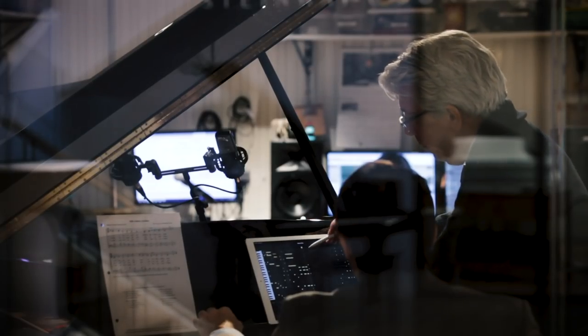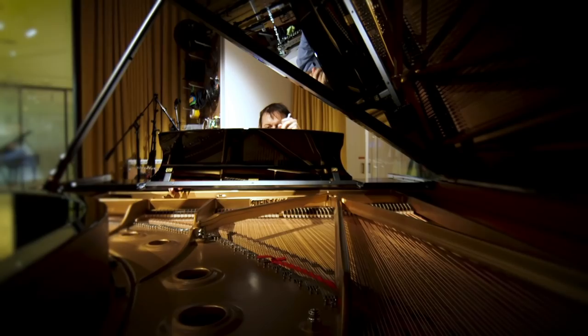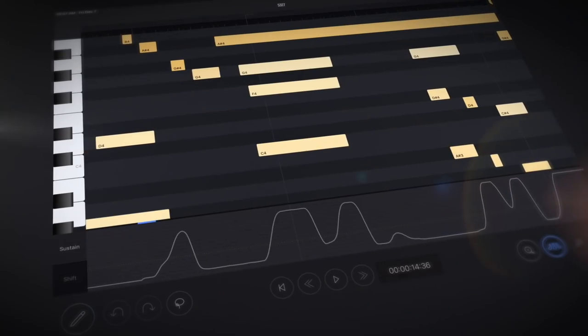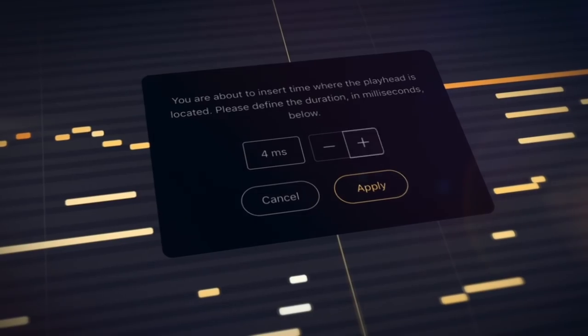Within the Spirio app, the Spirio R editor provides advanced iPad-based editing capabilities, allowing users to edit their own high-resolution Spirio recordings. This includes the ability to modify note dynamics and duration, delete or correct notes, modify pedaling and delete or add time.